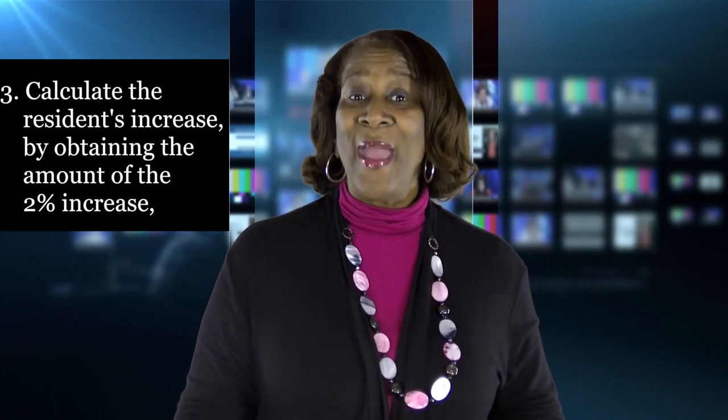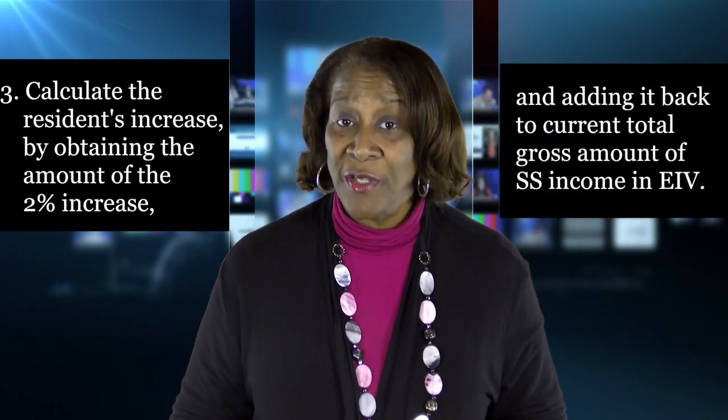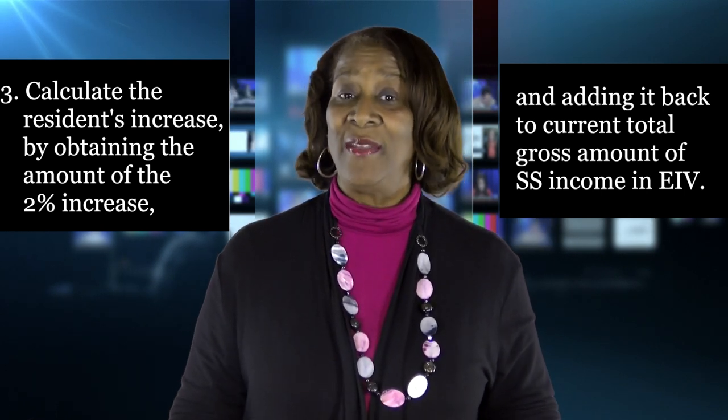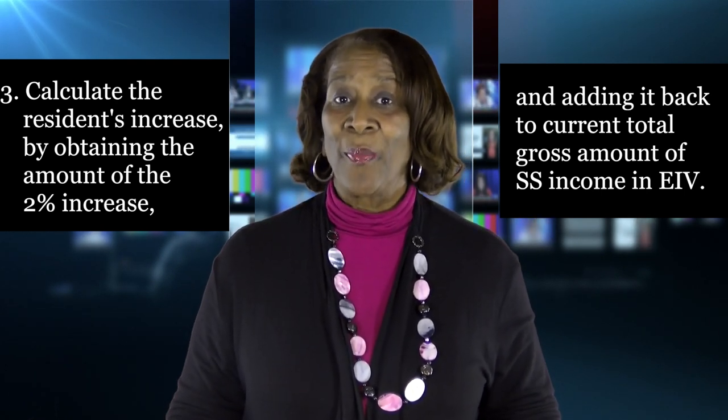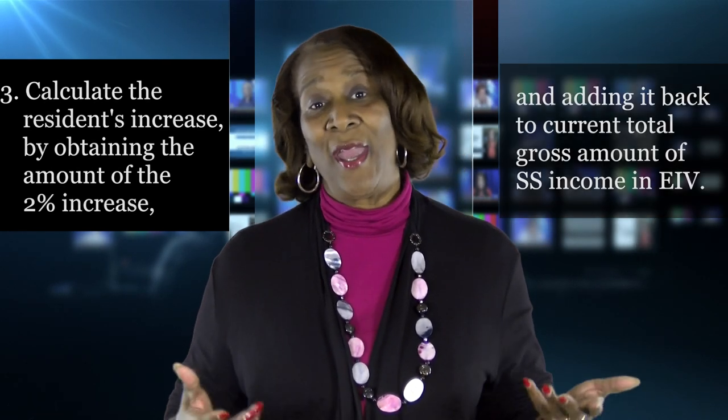Thirdly, calculate the resident's increase by obtaining the amount of the 2% increase and adding it back to the current total gross amount of the Social Security income that is in EIV, which will provide you with the new Social Security or SSI income for 2018.